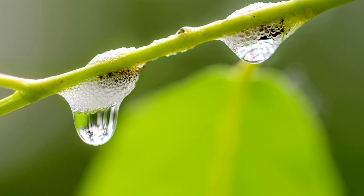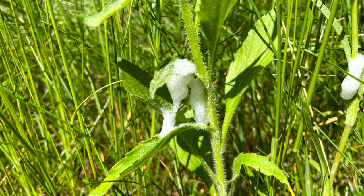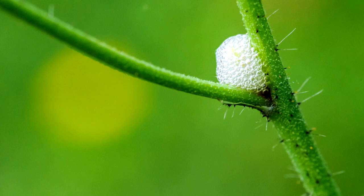Spittlebugs are a small insect in the spittlebug family. Nicknames are cuckoo, spitbug, snake spit, and frog spit. They get their name from the white, foamy, frothy, soap bubble-like wet spittle they produce to protect themselves and their eggs.